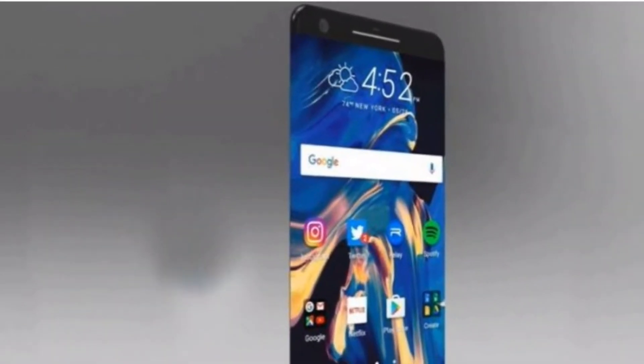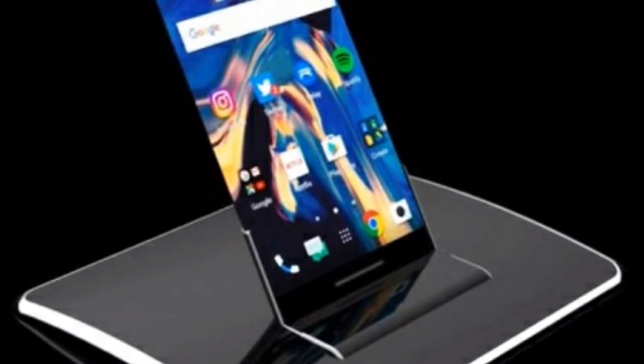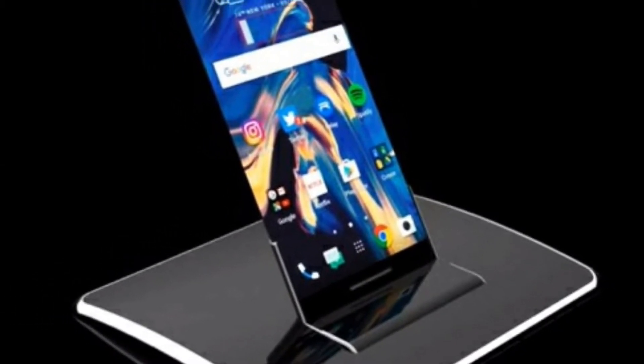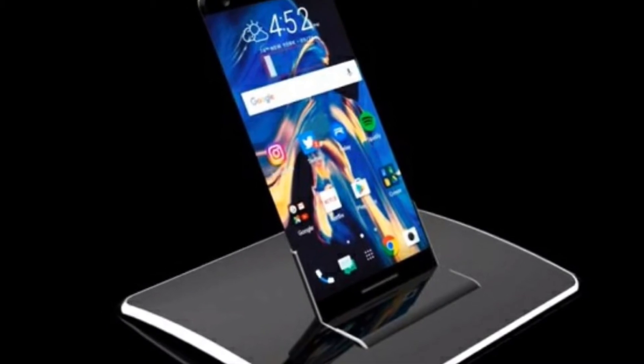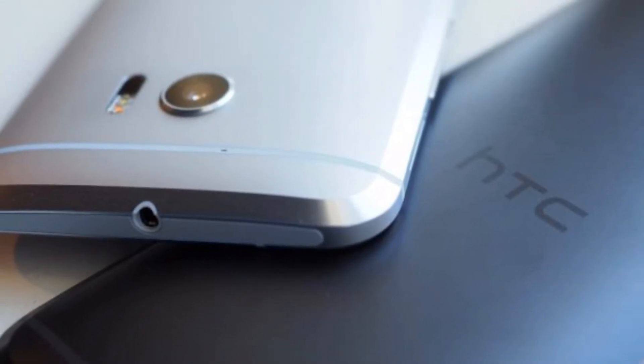The next flagship from HTC is here and it's called HTC 11, and it's a beast of a smartphone. The pictures you see here are all speculated and none of them are officially confirmed — the only reason they're here is for the purpose of visuals in this video.